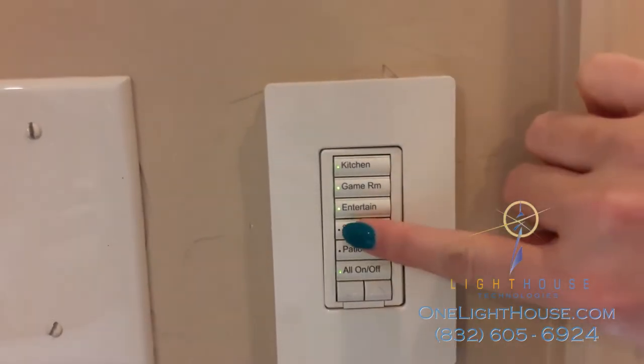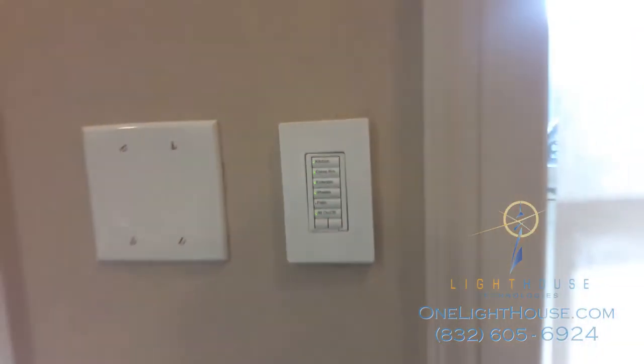Your shades can also be controlled by switches on the wall. A simple click of the wall buttons tells the shades to go up or down.